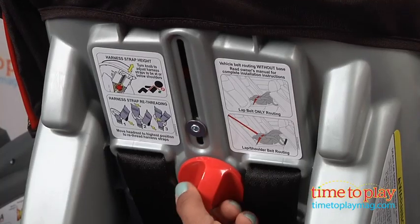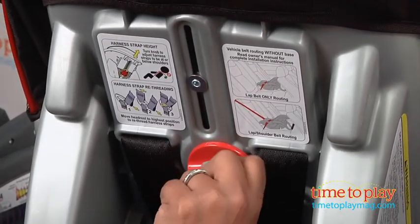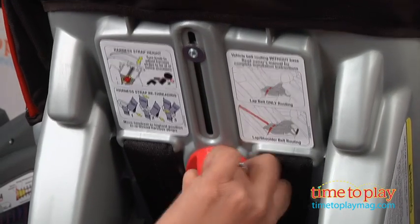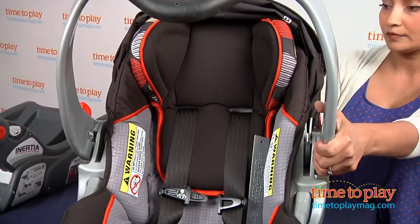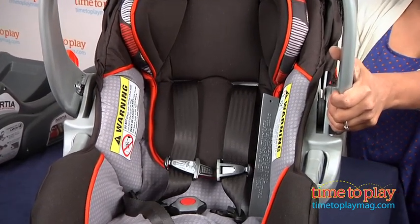The padded seat and headrests are very comfortable for the baby, and no harness threading is needed as your child grows. There's simply a knob in the back of the car seat that adjusts as your child grows. There are also eight head support positions, which is really helpful as your child grows.